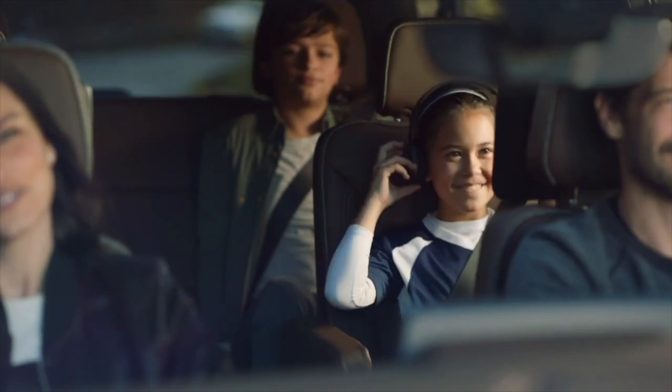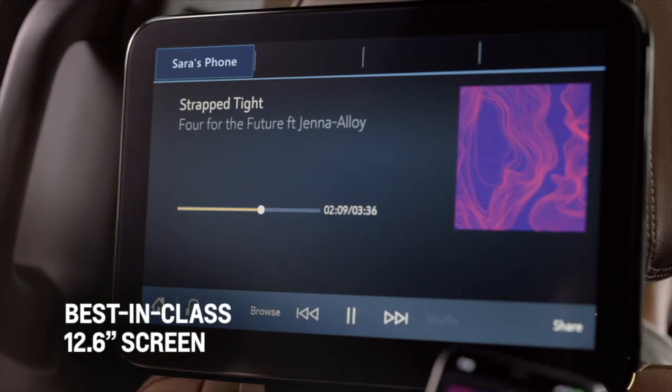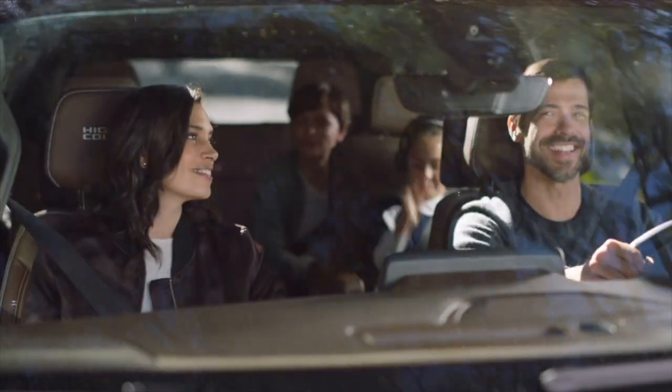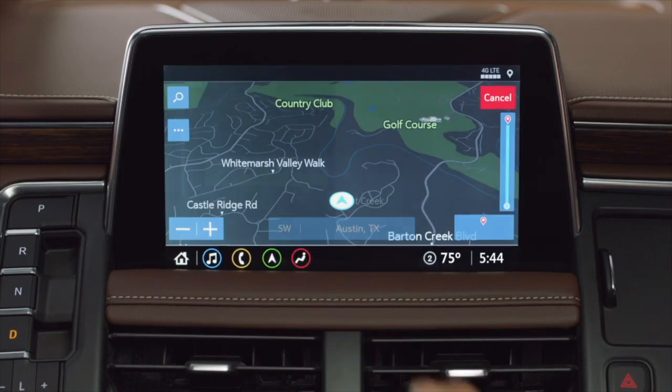The system also keeps everyone connected, allowing them to share content from one screen to another, or share navigation points with the front seat passengers by sending them to the class-leading 10.2-inch diagonal Chevrolet infotainment system.